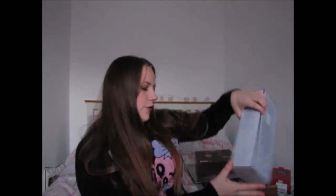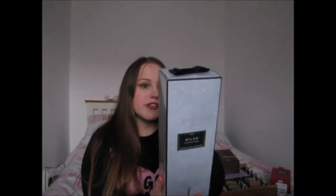Jamie also got me a massive reed diffuser from Next in the Milan fragrance. I didn't expect it to be quite that size, so it was a lovely surprise. He actually forgot he'd bought it, so I didn't receive it until Boxing Day night — I'd assumed he hadn't got me anything from Next after not seeing it on Christmas Day. I'll open it in the new year once the house has been de-Christmased.